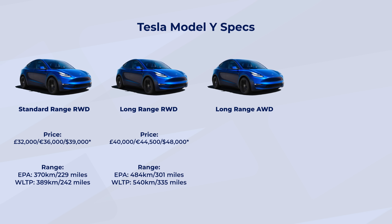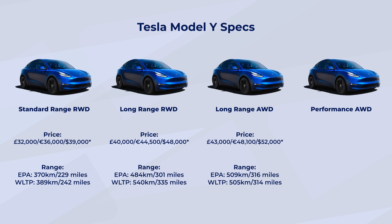Then there's the Long Range All-Wheel Drive model, which comes in at $52,000, €48,100, or £43,000. That has slightly longer range than the others — all around 300 to 315 miles, or around 500 kilometres. And finally, the Tesla Model Y Performance All-Wheel Drive — your top-of-the-range — will set you back $61,000, €56,000, or £50,000. That has an EPA range of 500 kilometres or 315 miles.